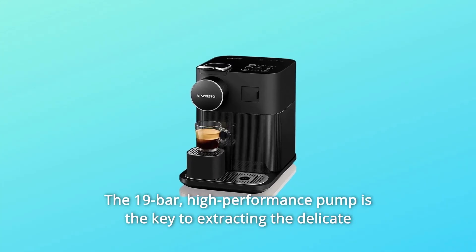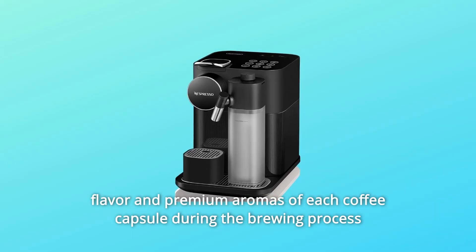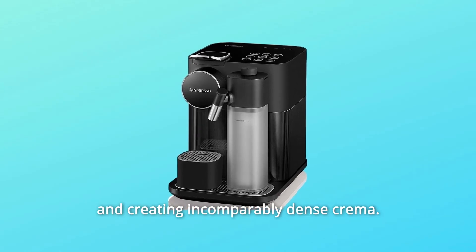The 19-bar high-performance pump is the key to extracting the delicate flavor and premium aromas of each coffee capsule during the brewing process, and creating incomparably dense crema.